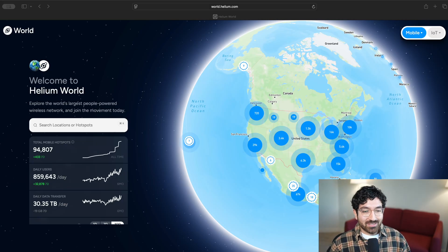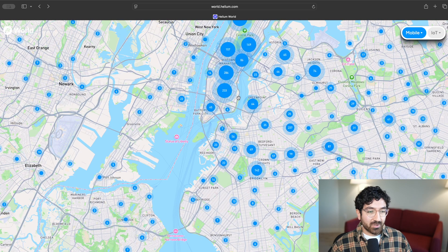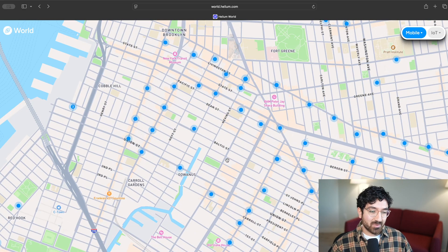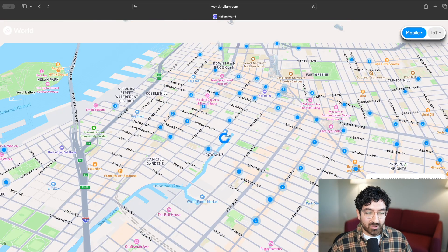One thing you may have been wondering is: how do I confirm what really is a good location before I start sending emails to people or trying to talk to cafe owners? There is a website called world.helium.com which helps you do exactly this. Here on Helium World, I've zoomed into New York City since it's the initial expansion city for this grant program. There are a few layers you can look at here. As you can see, these are hotspots that have already been deployed — there is actually a lot of coverage in New York City, but there are tens of thousands of establishments in New York City and most locations are still not covered the way they need to be.